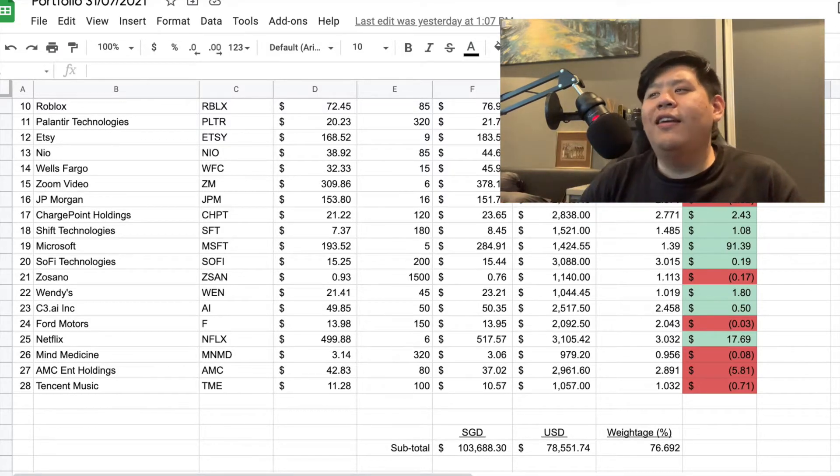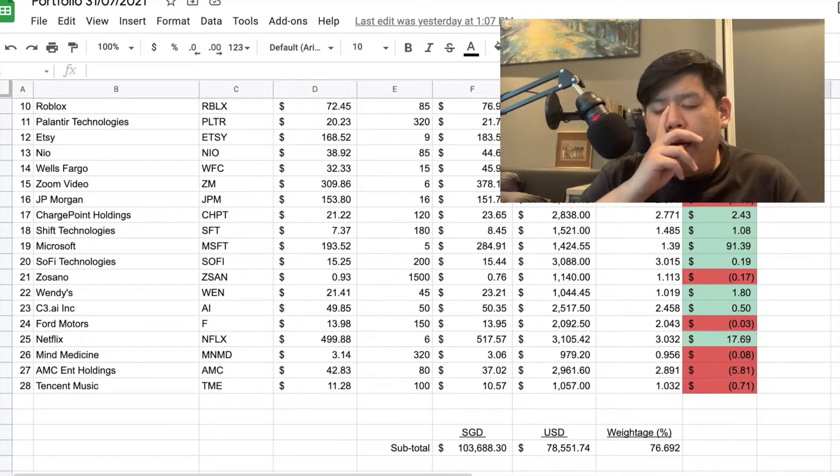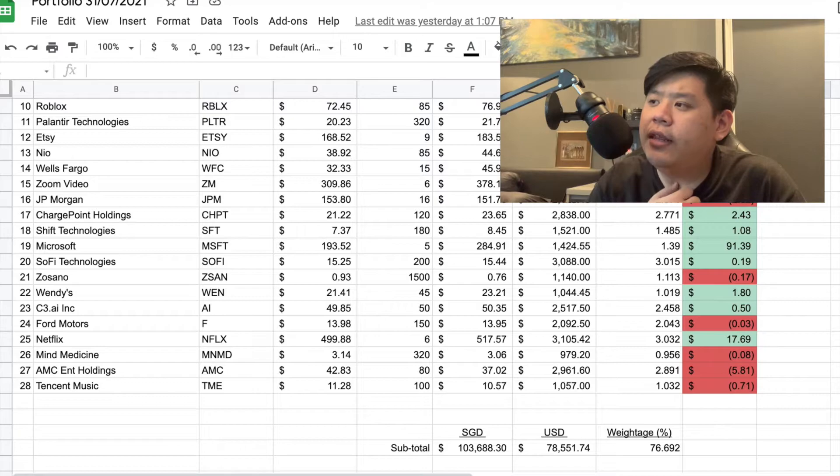Next is Ford Motors, one of the old-school automotive companies, especially with how Ford is moving over to the EV sector. I got in quite late at $13.98 and also have 14 call contracts on Ford striking at $16 by end of this year. Really hoping the supply chain doesn't fail and they manage to hit their deliveries. Right now I'm about $0.19 out of the money, but I think Ford going to $16 by end of the year is still possible, so I'm still fairly confident.